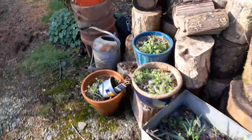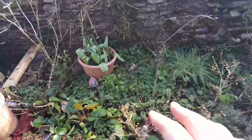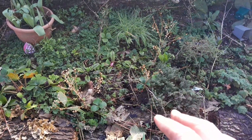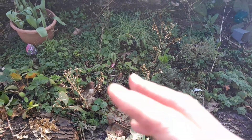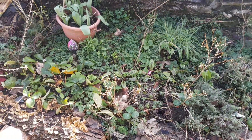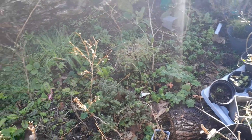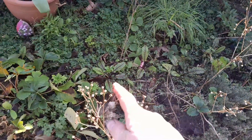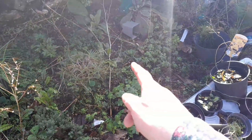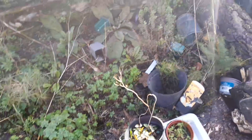Everything's starting to come back and it's only the beginning of March. This bed here I'm not happy with — it was a herb bed last year and had no flowers in it. I'm going to take all the herbs out, weed it, and put some plants in. I'd like a bit more colour — maybe some lettuce or onions at the front. I've got some beautiful red-veined sorrel that comes up every year from self-seeding. I've got four of them altogether, so I'll get them out and pop them in the veg garden.